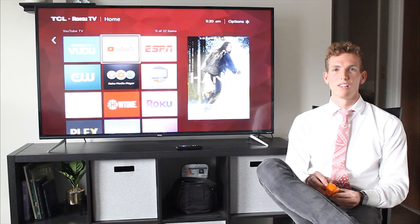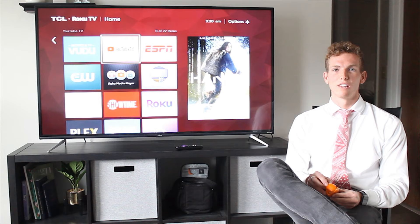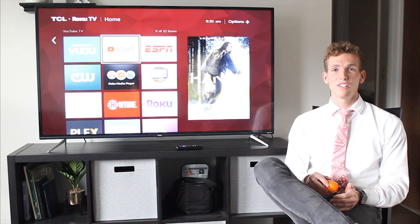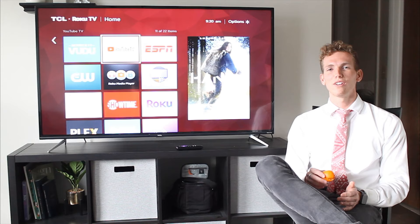With smart TVs, smartphones, tablets, and laptops, work environments are becoming a lot more enjoyable but also a lot more effective. But with this increased enjoyment and effectiveness, there comes increased vulnerabilities. So today, we want to focus on the vulnerability of a smart TV in the work environment.